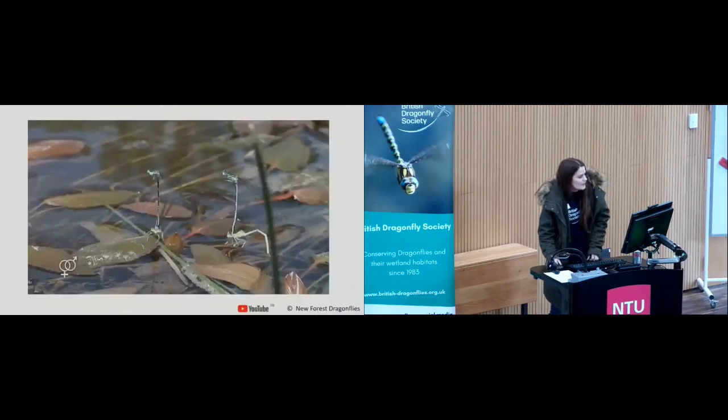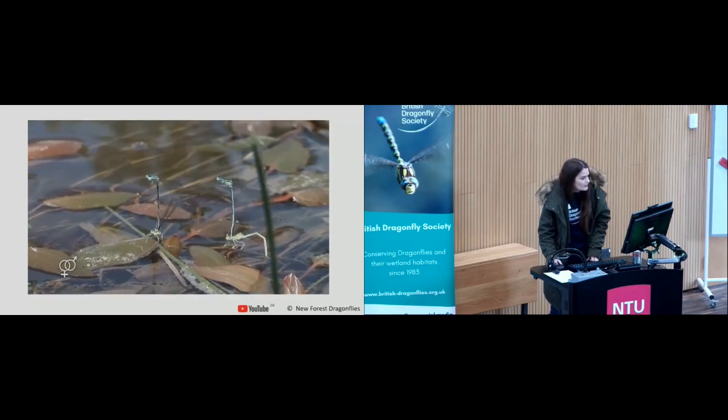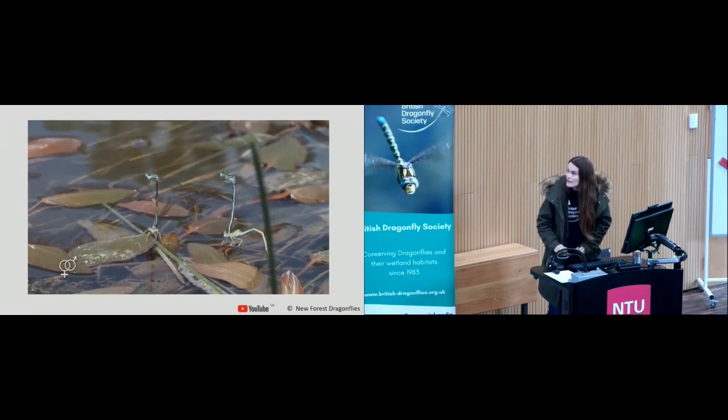The male stays in tandem with the female when she's egg laying, and you can sometimes encounter them in quite large groups.